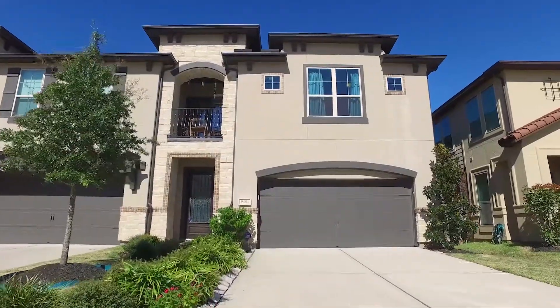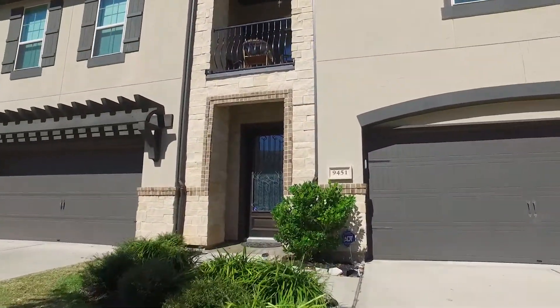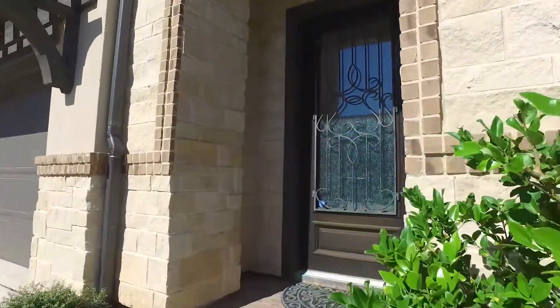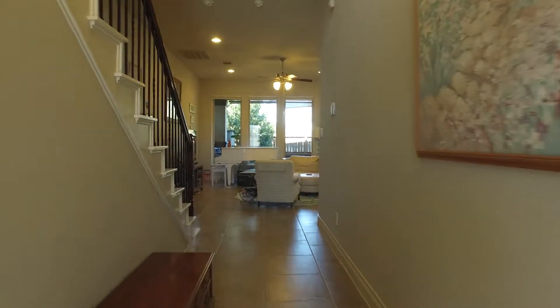Welcome to the virtual tour of this Missouri City, Texas home where you're invited to take a look around inside this 2015 built home that's waiting for you. It offers a two-car attached garage. It's two stories tall and it gives you three bedrooms, two full and one-half bathrooms.